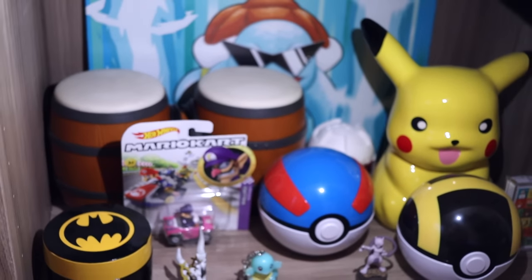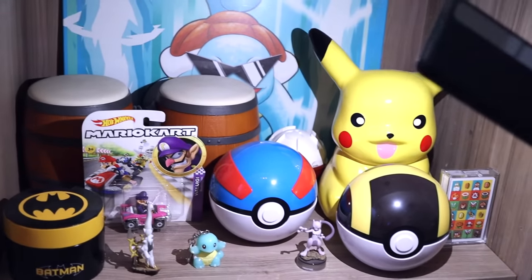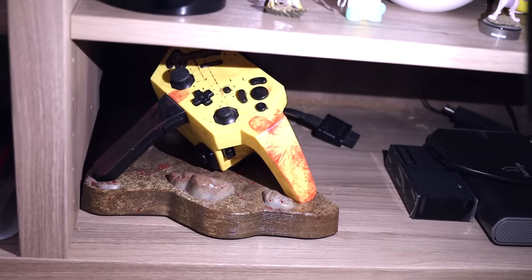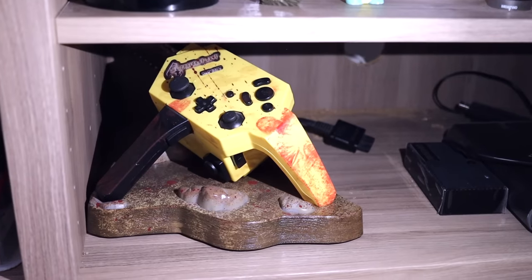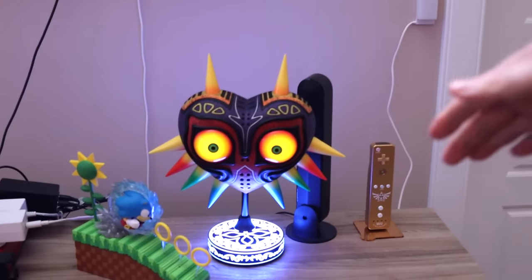I've also got a Mario Kart RC car — still has the sticker from Ross on it from when I got it in the States. Not planning on opening it, but I probably should get that sticker off eventually. Got my DK Bongos, a Squirtle Displate, a Pikachu coin bank, some Pokéballs — a Great Ball and Ultra Ball, and a Resident Evil chainsaw controller, the GameCube edition which is a little rarer than the PS2 one.